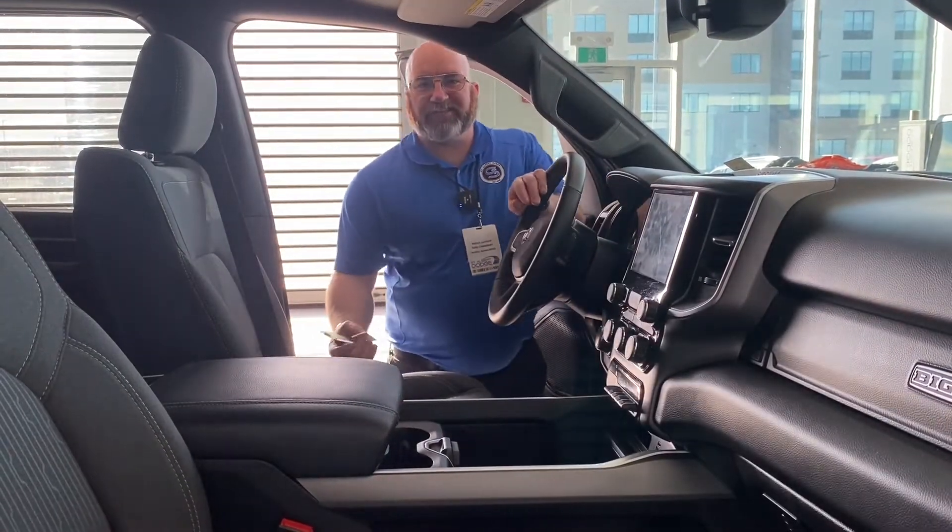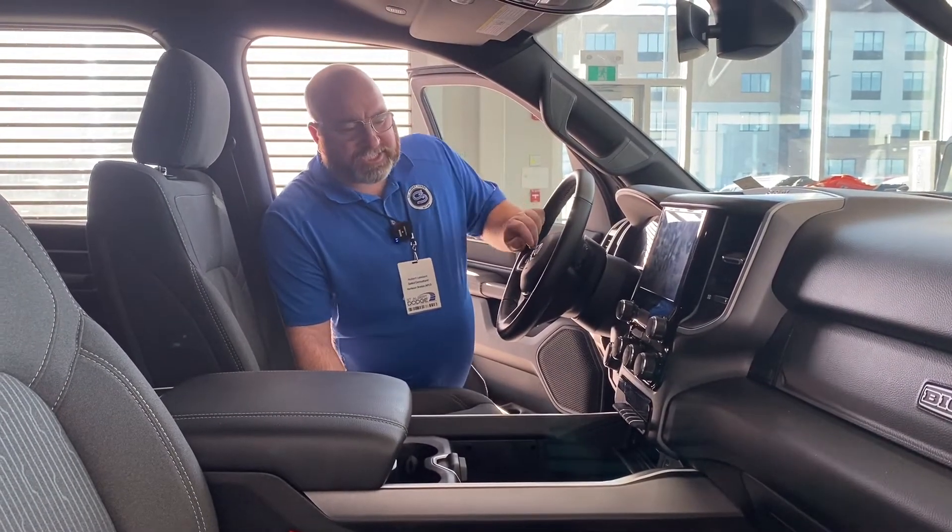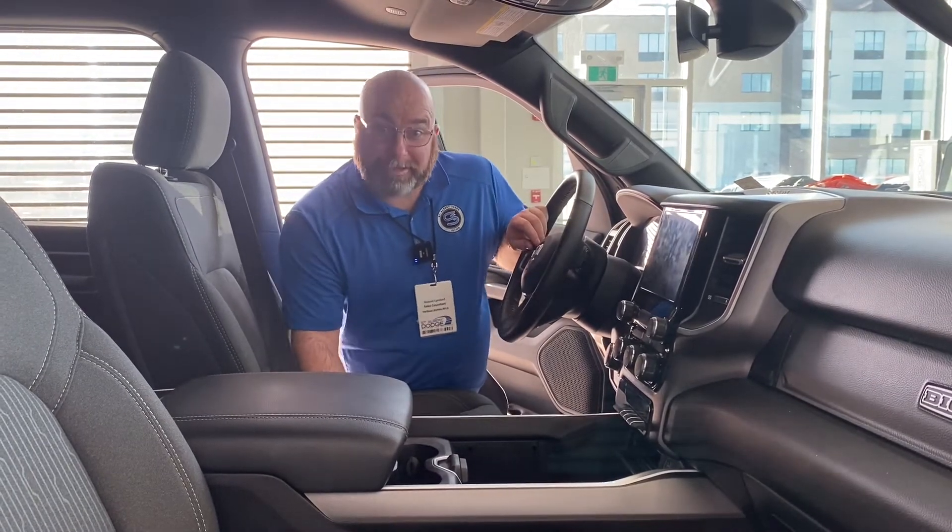Thanks for sticking around and checking out the interior of this 2021 Ram Bighorn 1500. This thing is pretty loaded for a Bighorn.